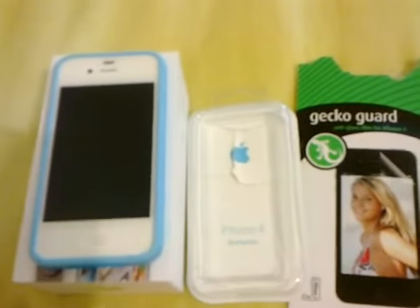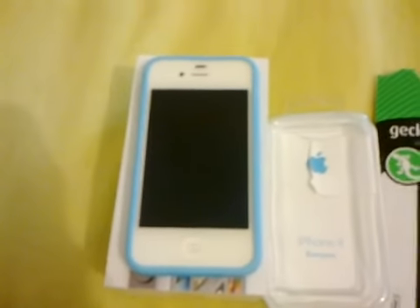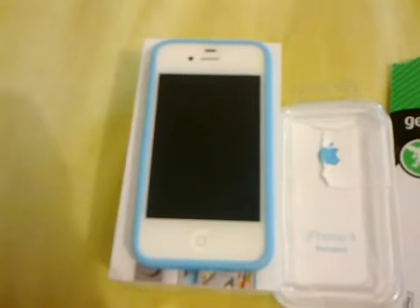I cannot wait to get a proper hands-on with it. Okay, so that's a really quick update — I'll talk to you guys later, bye!